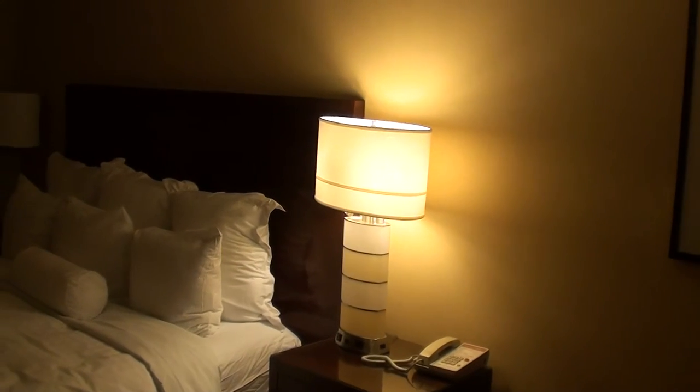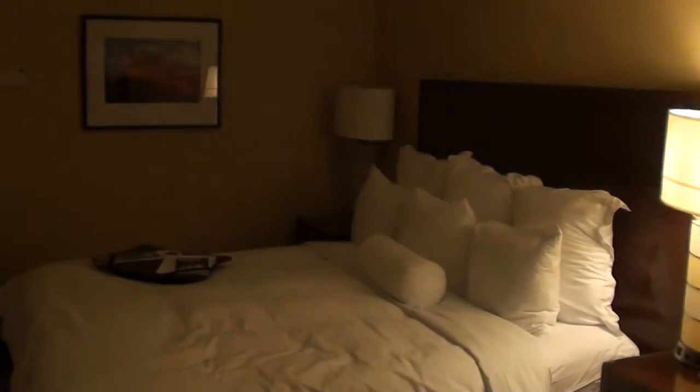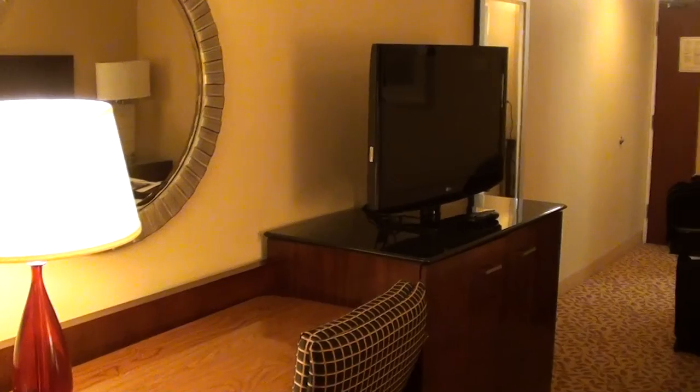Anyway, this was the Marriott Club King, room 2629 — the Ottawa Marriott in Ontario, Canada, in October. Hope this was helpful.